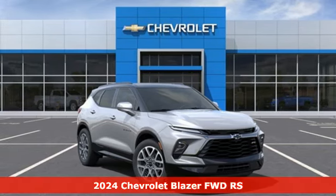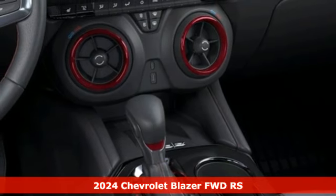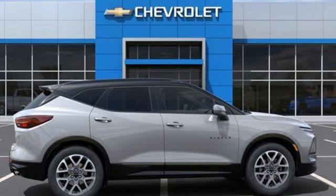Here's a new 2024 Chevrolet Blazer taking on the rough roads while maintaining a smooth and comfortable ride. Plus, it offers an exciting list of features.